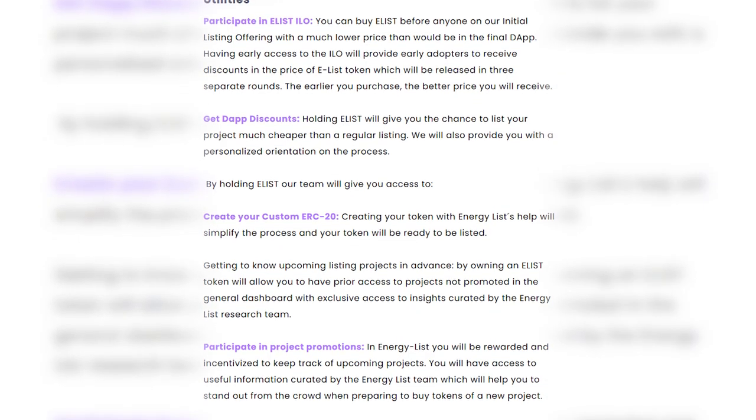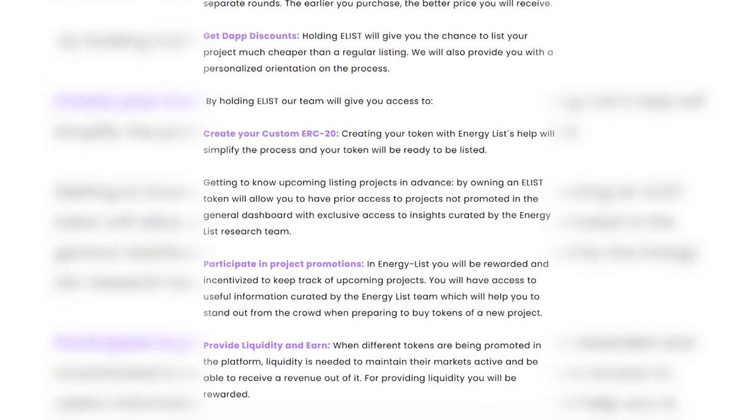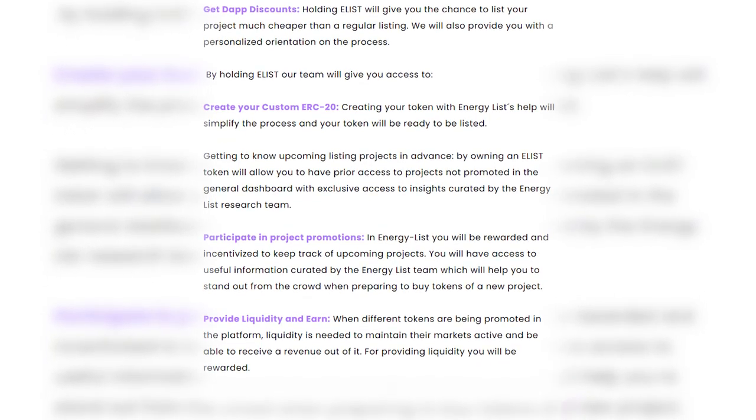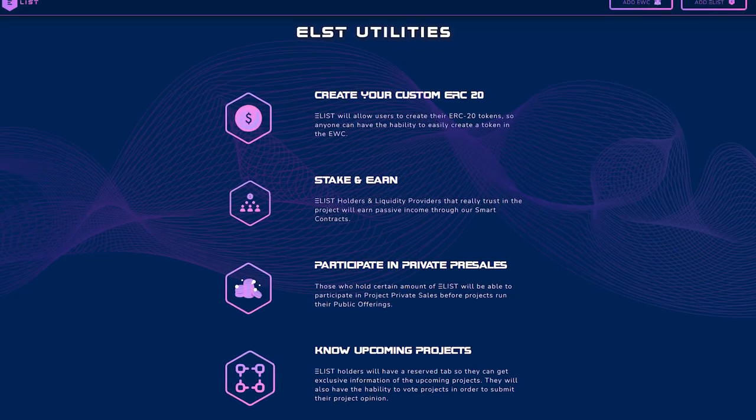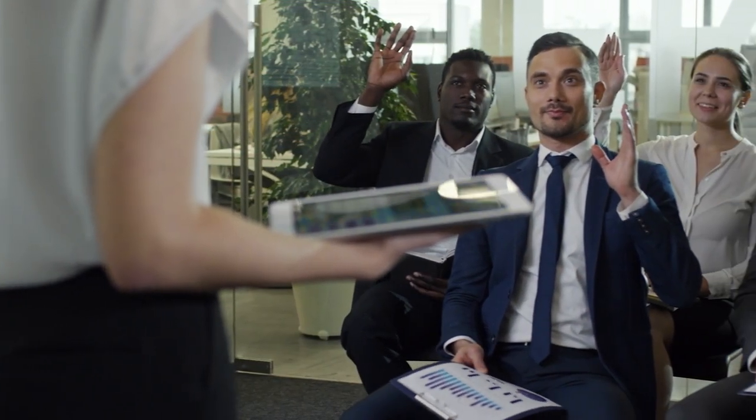With EnergyList, incredible opportunities open up for you. You'll be able to create your own ERC-20, bid and earn, and participate in close pre-sales. A tap will be reserved for list owners, so they can receive exclusive information about upcoming projects. They'll also have the opportunity to vote on projects to provide their opinion.